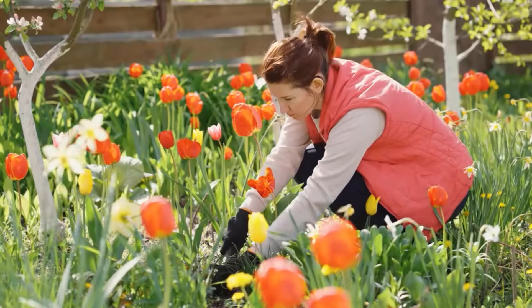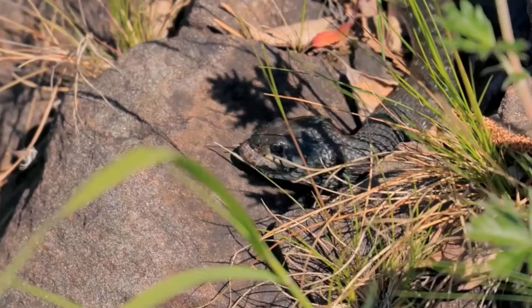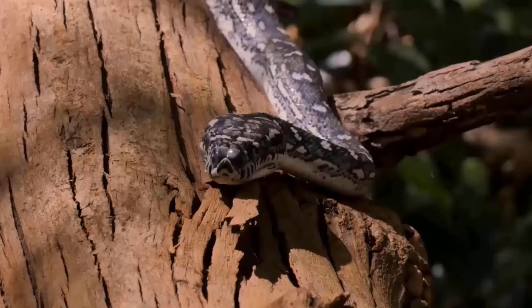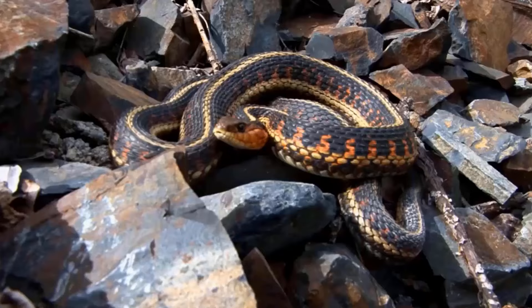There is almost nothing more upsetting than working out in your garden or yard and being surprised by a snake that has taken up residence in your garden. Snakes are usually in search of three things: food, water, and shelter. Sometimes the area around your home provides all of these things that attract snakes. Here are some ways to keep snakes out of your yard.